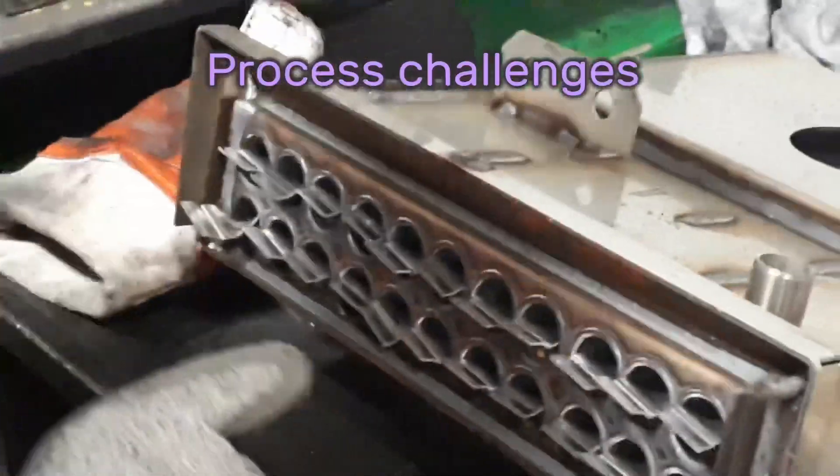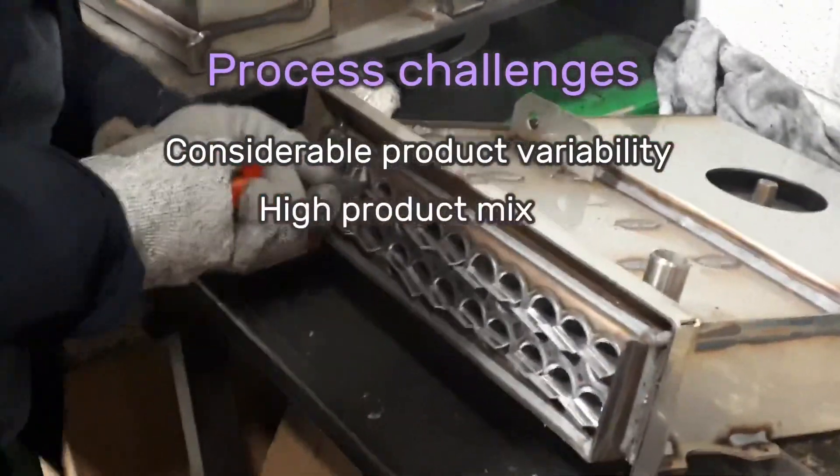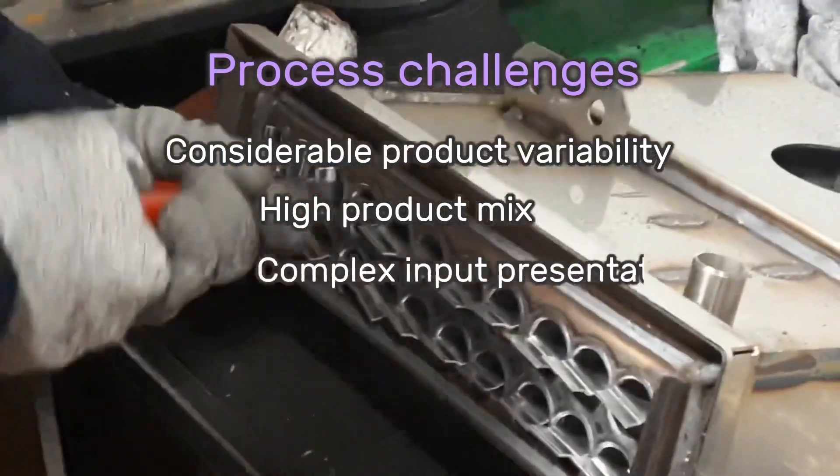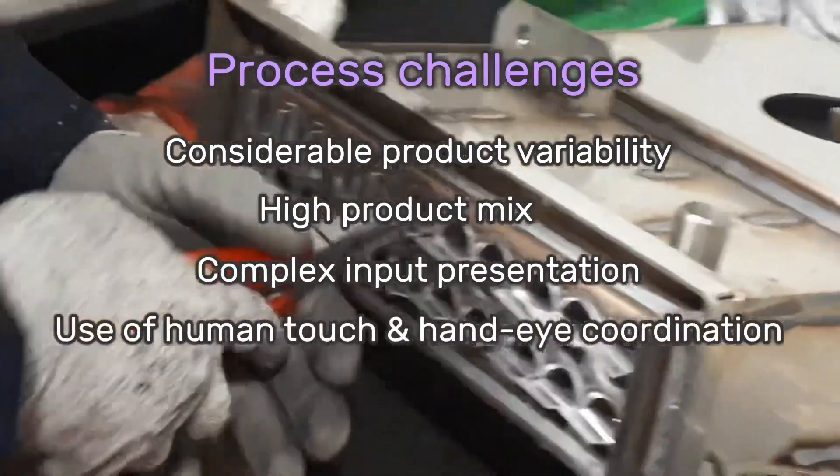Process challenges include product variability, high product mix, complex input presentation, and the use of human touch and hand-eye coordination, as well as cycle time.